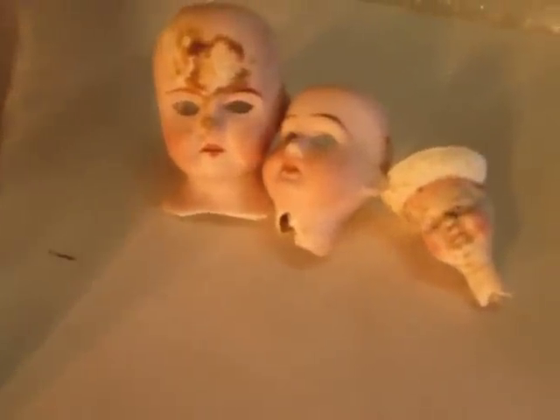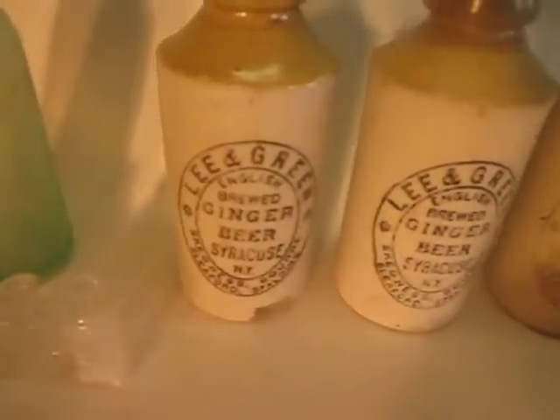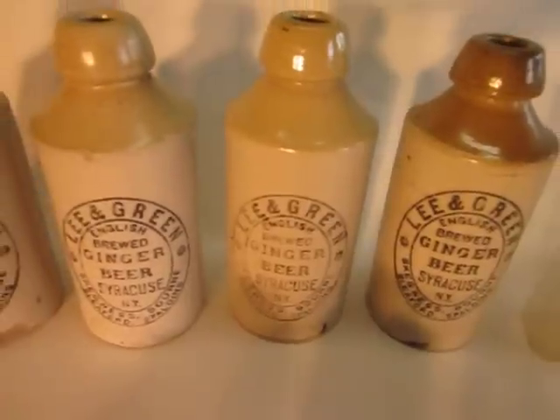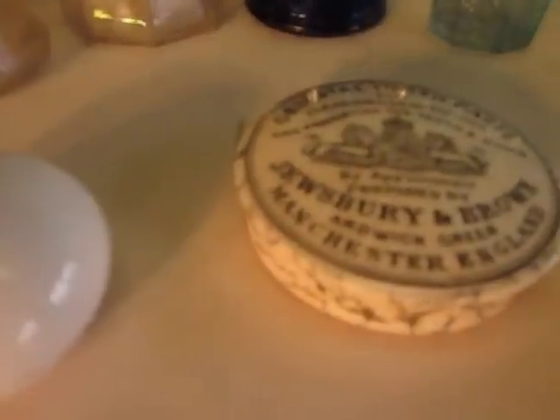Got some porcelain doll heads. Got some miniature bottles here — one of them is a D. McCarthy & Company out of Syracuse, this one on the left. In the back there we have a Hutchinson style bottle, John F. Scanlon, Syracuse, New York. Scored four Lee and Green ceramic ginger beer bottles — a lot of broken ones but I did get four intact. Got a little colonial pipe bowl, a porcelain doorknob, a little toothpaste cover from England. Not sure what this is — probably a cold cream cover.